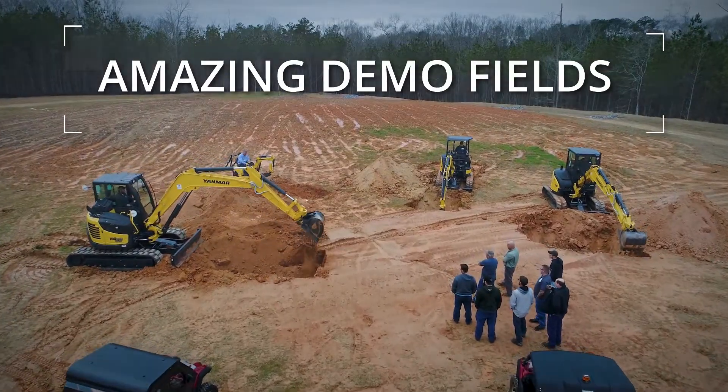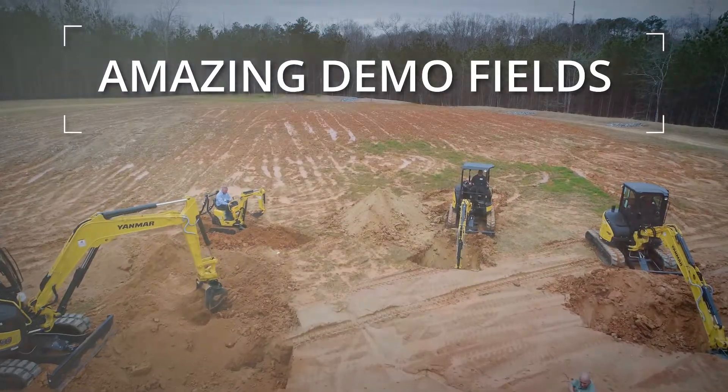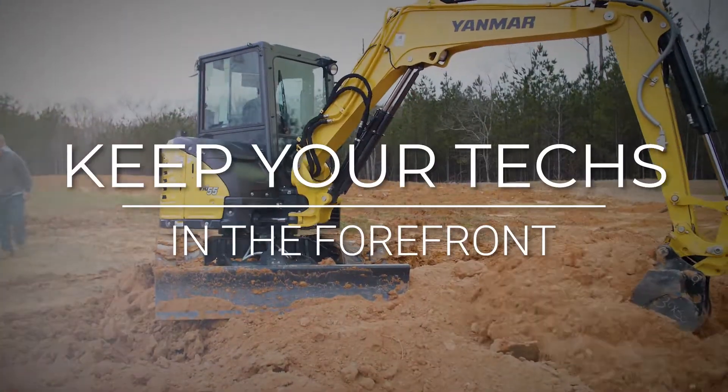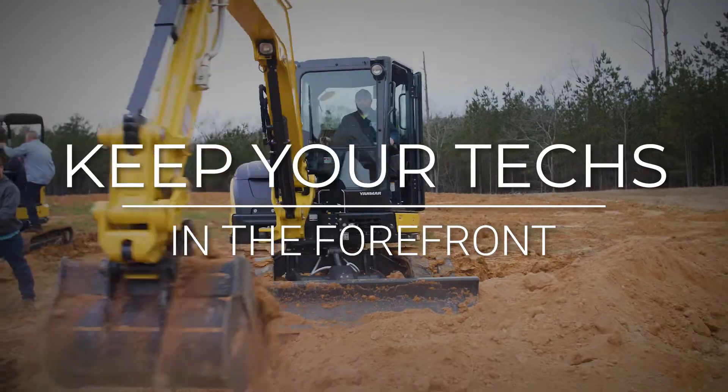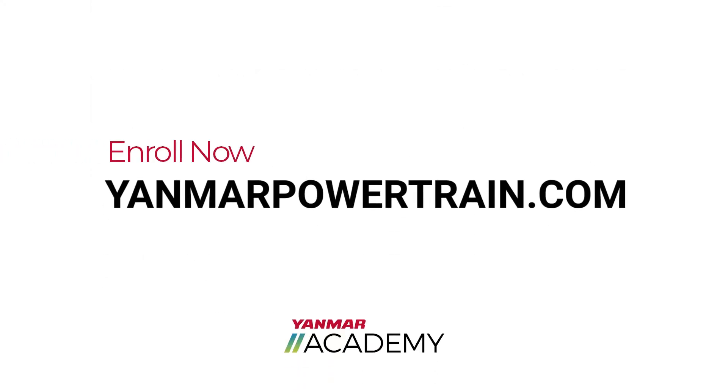The Evo Center also has amazing demo fields in which students are provided real-world training in a controlled environment. Keep your technicians in the forefront of this ever-changing technology. Enroll now at yanmarpowertrain.com.